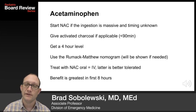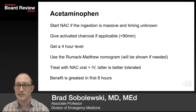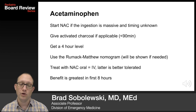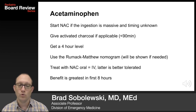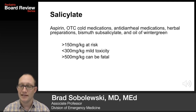In acetaminophen ingestion, if the ingestion is massive and timing unknown, start N-acetylcysteine. Give activated charcoal for less than 90 minutes and get a 4-hour acetaminophen level — that's the most useful for treatment, because you want to treat ideally within the first 6 to 8 hours. Use the Rumack-Matthew Nomogram. Treat with NAC, oral or IV — the latter is better tolerated. Benefit is greatest in the first 8 hours. The main risk of NAC treatment is anaphylaxis.